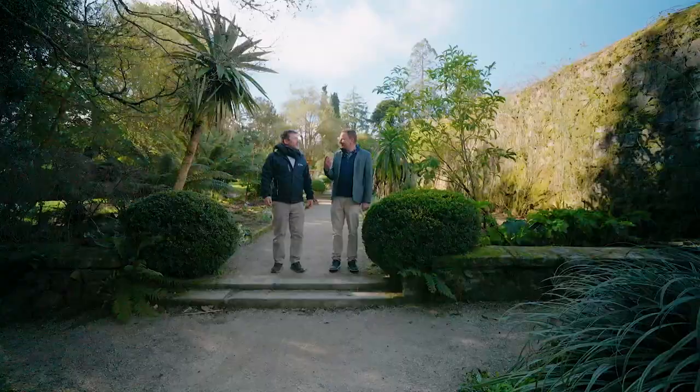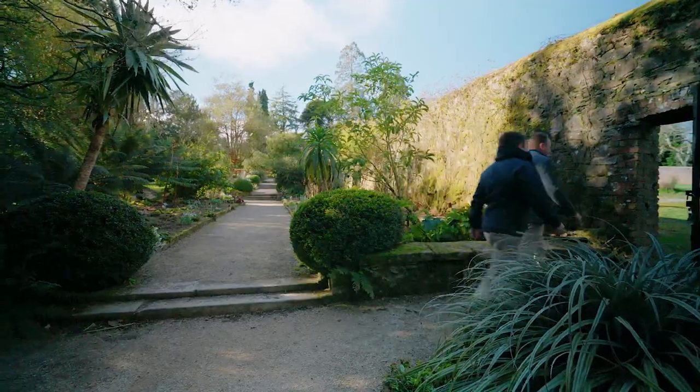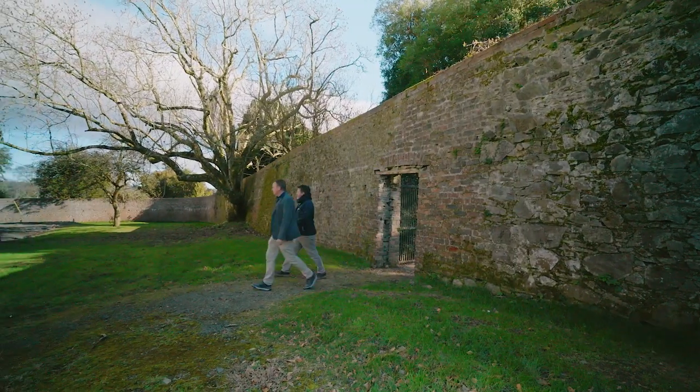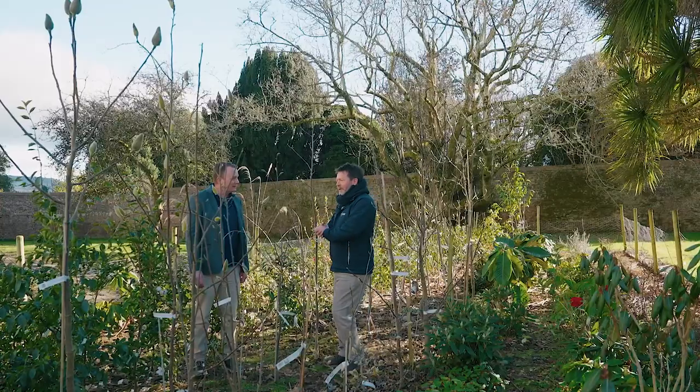We've got a whole new collection in the wall garden. Great, very excited to see that. Okay Seamus, so here we are in the field nursery at Kilmacura. So what are we looking at here?